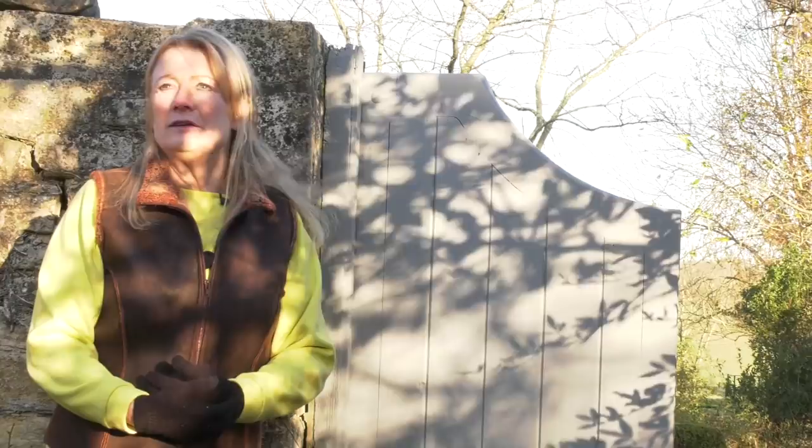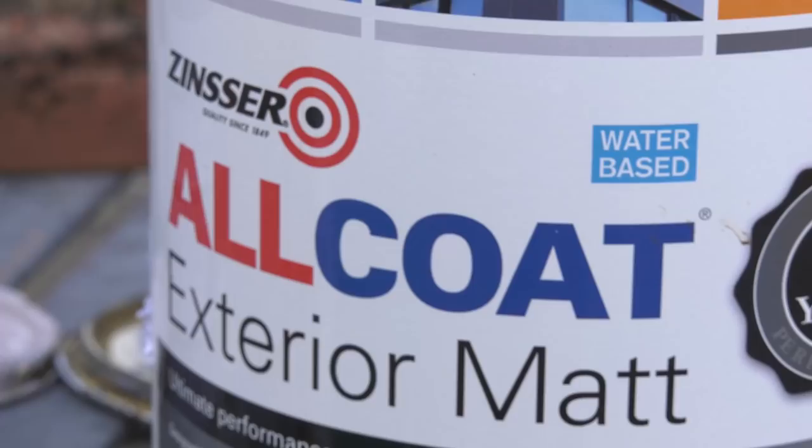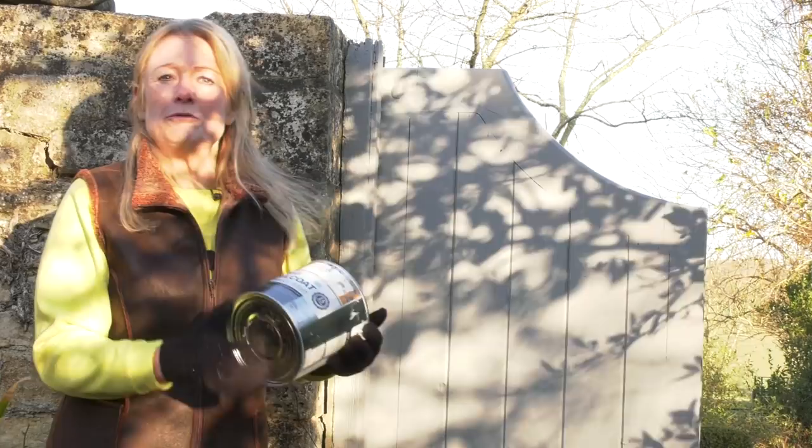Whenever I go to a house or garden I ask what color they're painting the house. People are so confused — they really want advice because they don't know which color to choose.